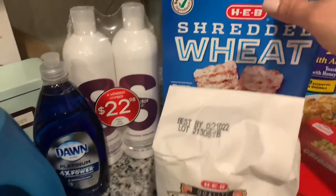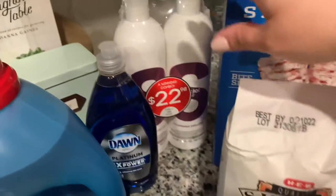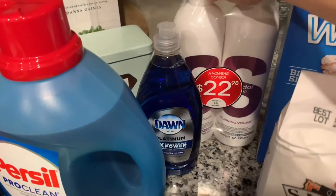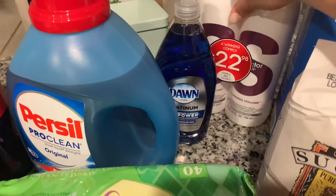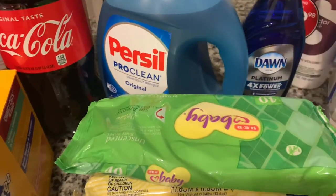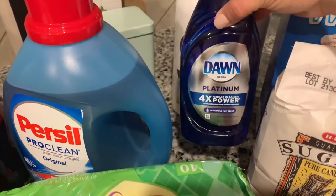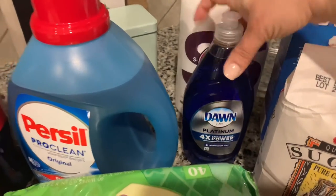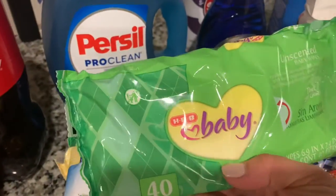This is H-E-B's actual brand. I also got H-E-B brand sugar. And then we got some shampoo and conditioner — we went a little pricey on this one, it's not something we usually buy. We also had to get some dish soap and our laundry detergent, again in the H-E-B brand.